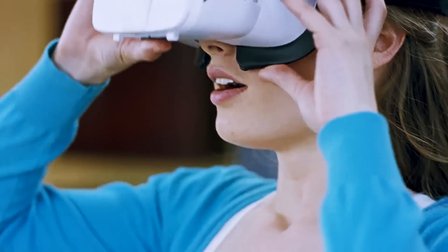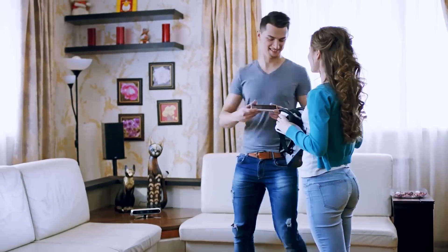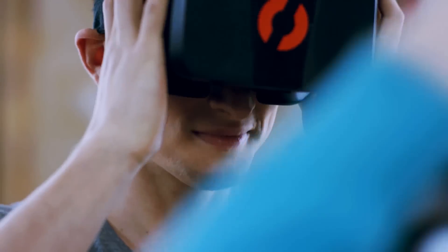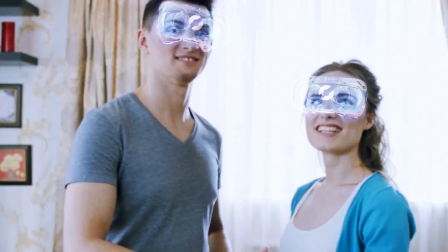Imagine having the ability to immerse yourself into virtual reality, omitting wires, bulky controllers, and the complicated setup of a PC. A world where virtual reality is inside your mobile VR headset and is controlled with the simplicity of body movements.